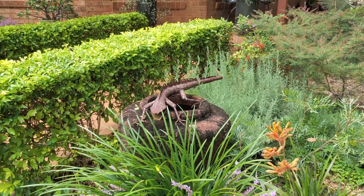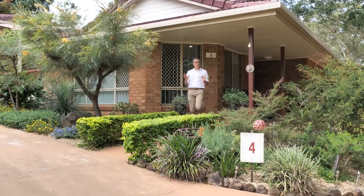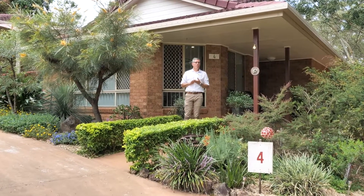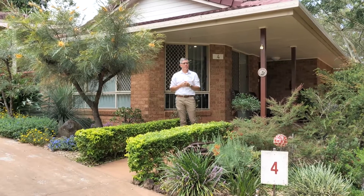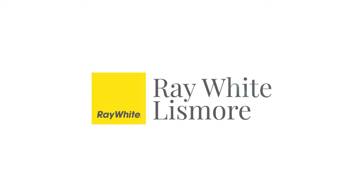All this is located within moments to the CBD, health facilities, and all the convenience of Goonellabah. I encourage your early inspection, as this one won't hang around for too long.